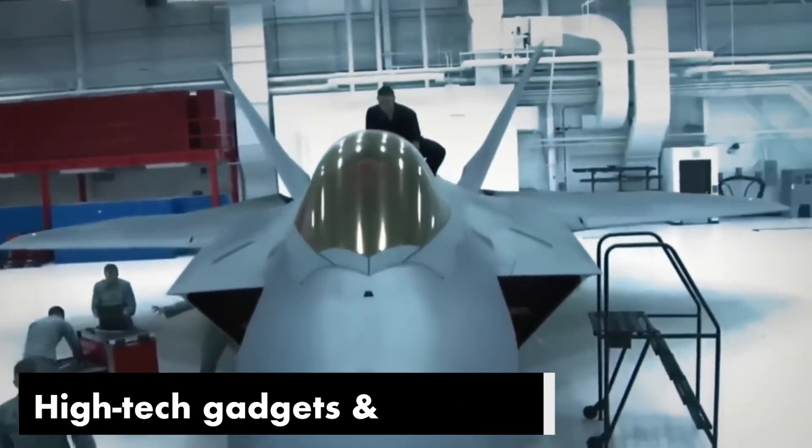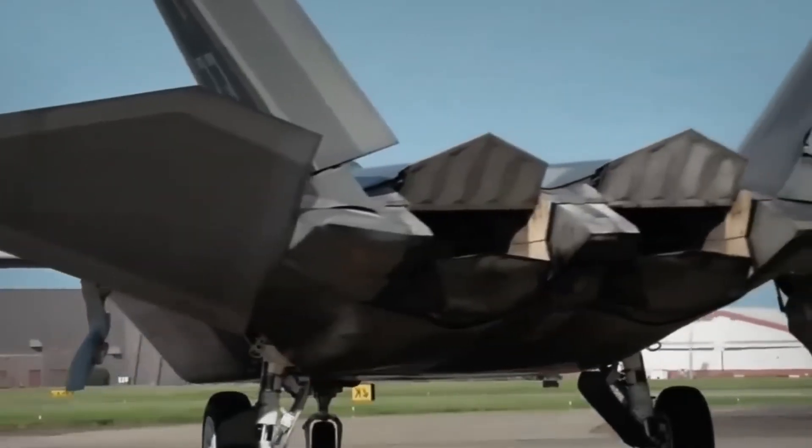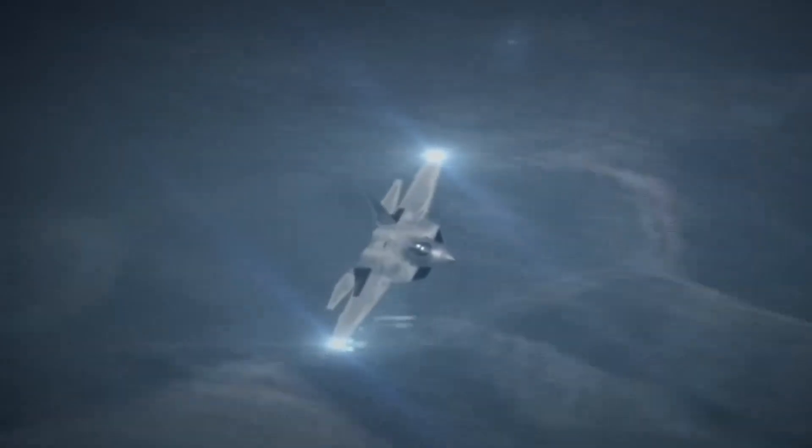The F-22 comes with high-tech gadgets and weapons, including a better radar and the ability to carry up to eight small bombs. It's built to handle both air battles and ground attacks, which makes it super important in today's wars.